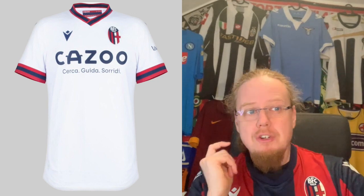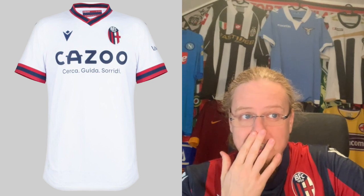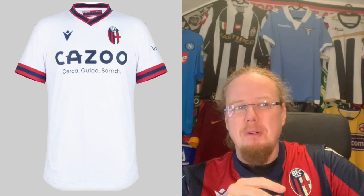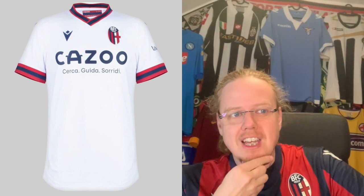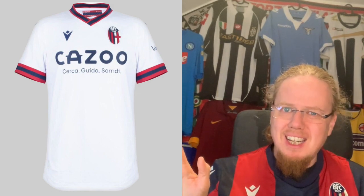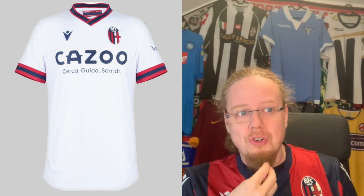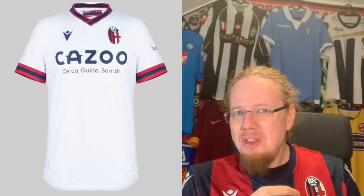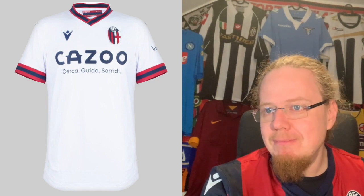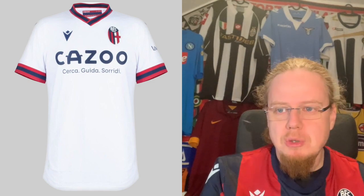The away jersey — there's nothing really wrong with it. I like the sleeve curves in the club's colors, but the dark blue stripe is a little bit too thick. Last season's away had a slight nod to the city, which I liked a teeny bit better. This one is not bad overall, but it's not as exciting either — just a little bit average. A little bit more specialty effects could have been nice, so I'm going to go six.